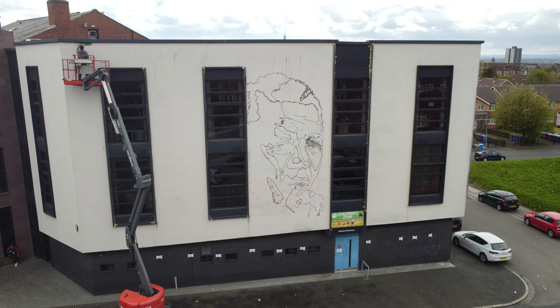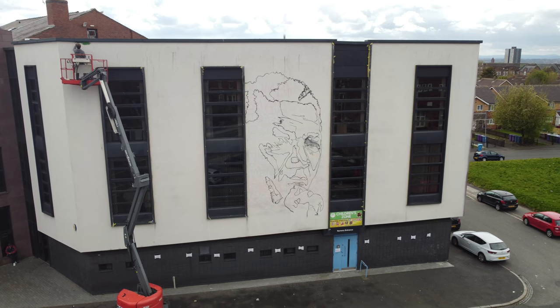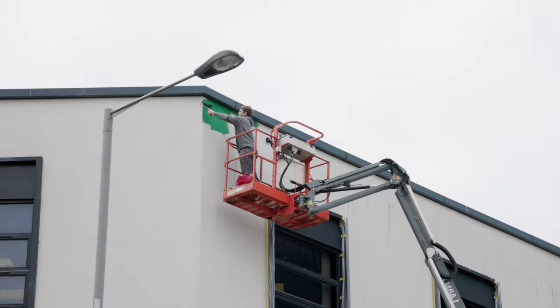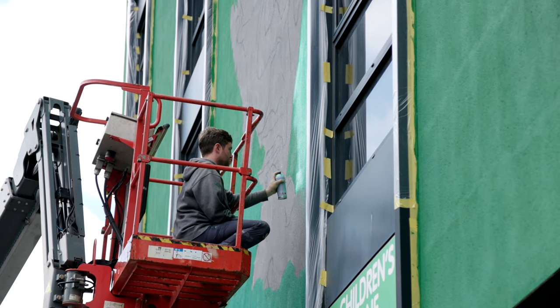Day two I started with the green, which I massively underestimated. I thought I'd spend a day on that, but it took like three or four days just painting the green and the grey and getting the base layers on.